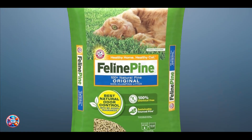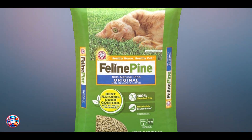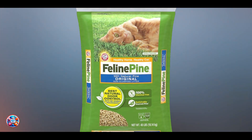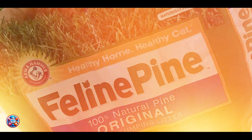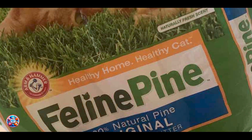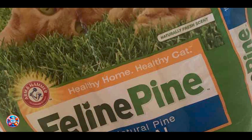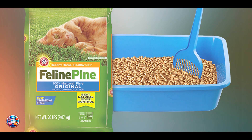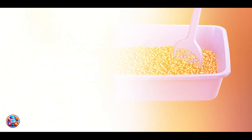Durability: Arm & Hammer Feline Pine Platinum Non-Clumping Cat Litter offers long-lasting odor control and moisture absorption. The durable pine pellets break down slowly, ensuring consistent performance over time. The packaging keeps the litter fresh and effective, making it a reliable and eco-friendly choice for managing your kitten's litter needs.